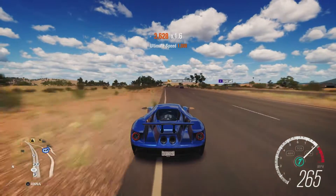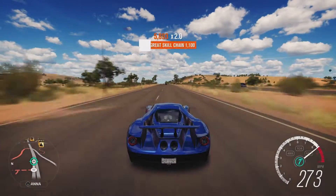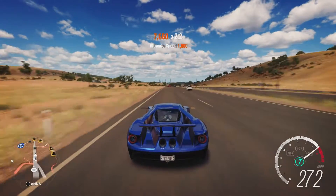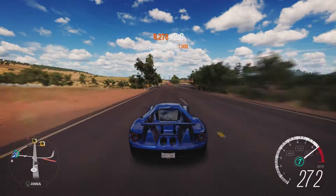We're already up to 260, 270. It's hugely quick getting up to that top speed. This car is no slouch.